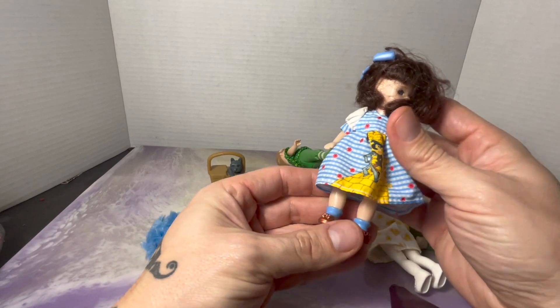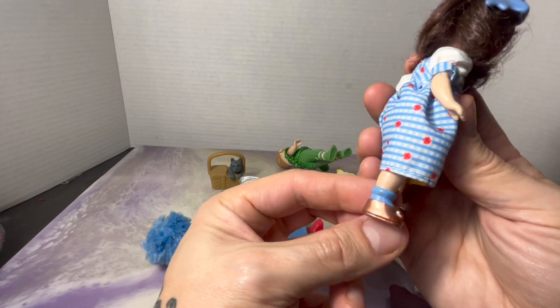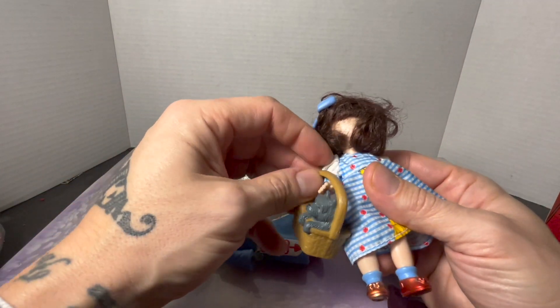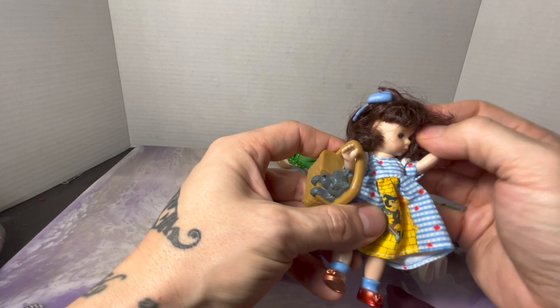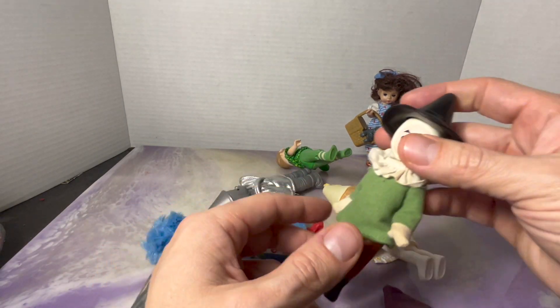Obviously this is Dorothy. The problem with Dorothy is one of her ruby slippers is a little bit faded — you can see that on camera. But she does have Toto in the basket, which is pretty good. This figure alone is probably about $10, and in its current condition maybe more like $8. That's the first reason why I got the bag.